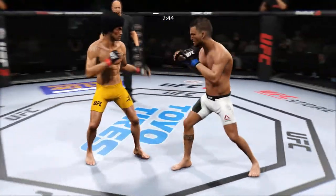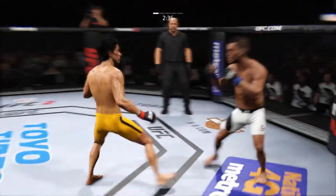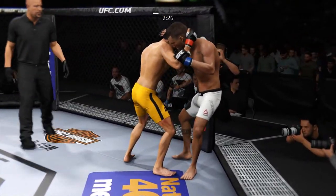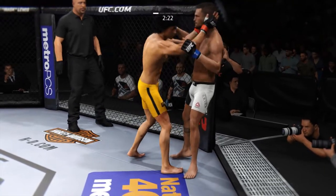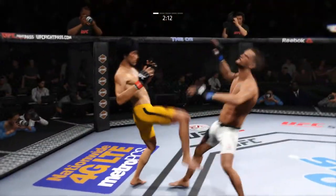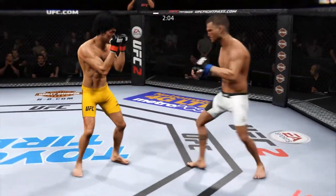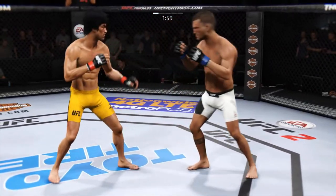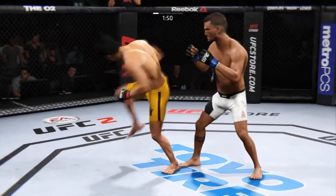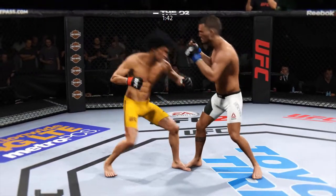Combination by the champion. He can do damage from this Muay Thai plum clinch. Lee with a good right kick to the body. That huge head kick was blocked. Under two minutes now. He's getting some hip in that one. Hard hook — another solid head strike by Beckett.